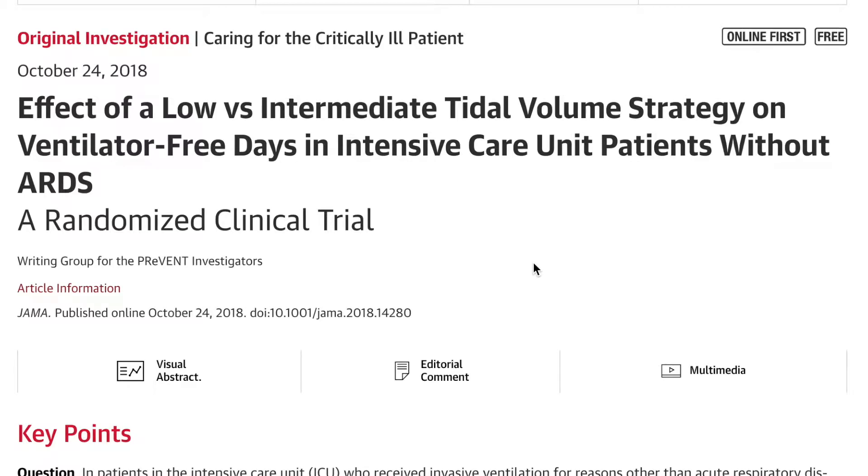Hey guys, I'm Eddie Joe, and today's video is going to be on this JAMA article that was published on October 24th, 2018. Today, just for sake of reference, is November 6th, 2018. And this article is titled, 'The Effect of a Low vs. Intermediate Tidal Volume Strategy on Ventilator-Free Days in Intensive Care Unit Patients Without ARDS.'